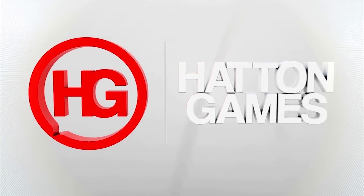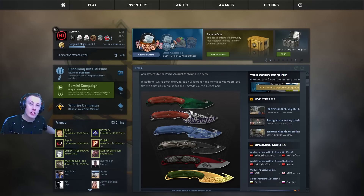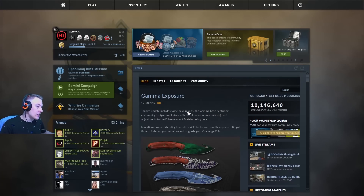Check out G2A.com for great gaming deals and use code HATTON for a discount. Hello, welcome to HATTON Games.